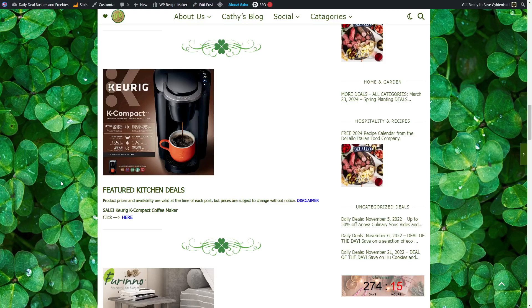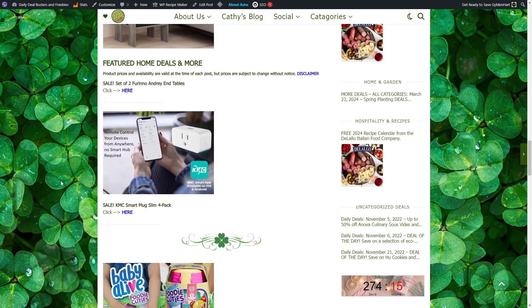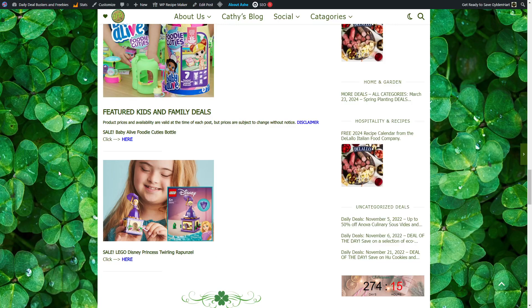Sale on a Keurig K Compact Coffee Maker. Sale on two Fiorno android end tables. Sale on KMC Smart Plug Slim 4-Pack. Sale on Baby Alive Foodie Cuties Bottle. Sale on Lego Disney Princess Twirling Rapunzel.